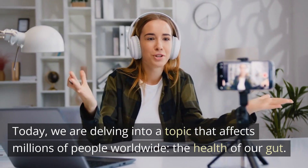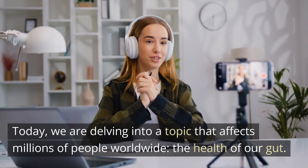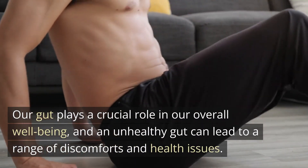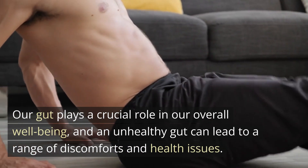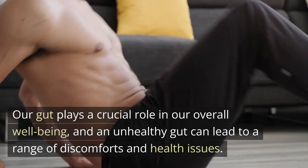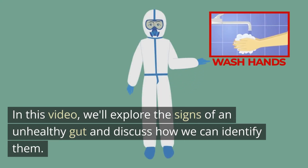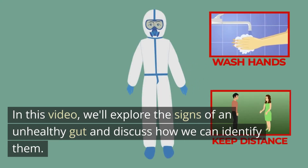Welcome back to our channel. Today, we are delving into a topic that affects millions of people worldwide: the health of our gut. Our gut plays a crucial role in our overall well-being, and an unhealthy gut can lead to a range of discomforts and health issues. In this video, we'll explore the signs of an unhealthy gut and discuss how we can identify them.